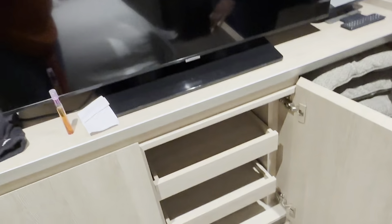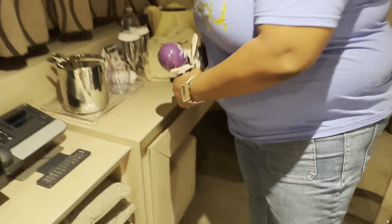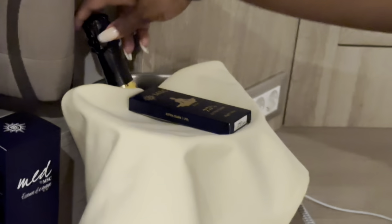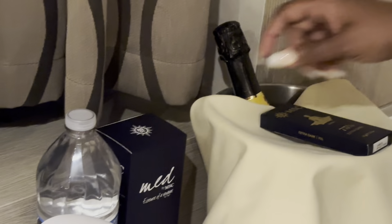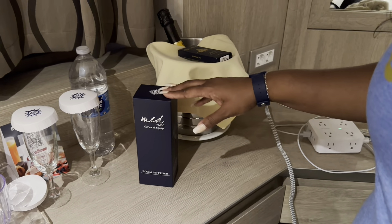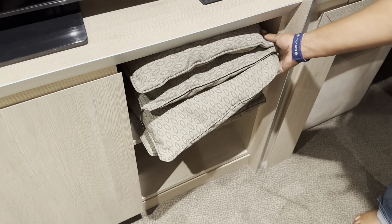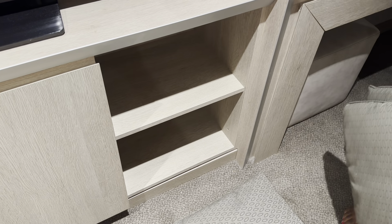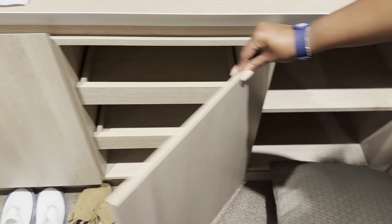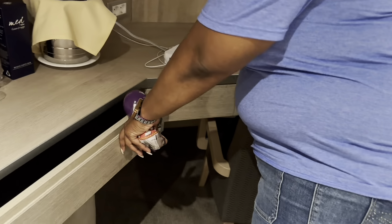There are more cabinets where you can store glasses and different things. With the Aria package, the room comes with a bottle of champagne and dark chocolate waiting for you. You also get an additional diffuser — so not only one in the bathroom but one in the room as well — plus the standard ice bucket. There are lots of storage spaces throughout, including drawer spaces for chargers and other items.